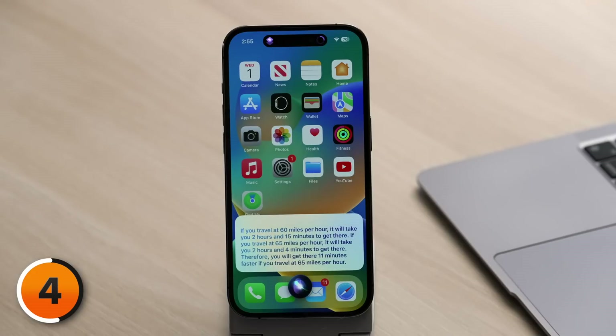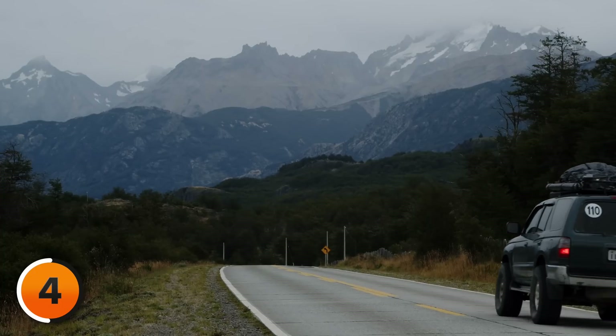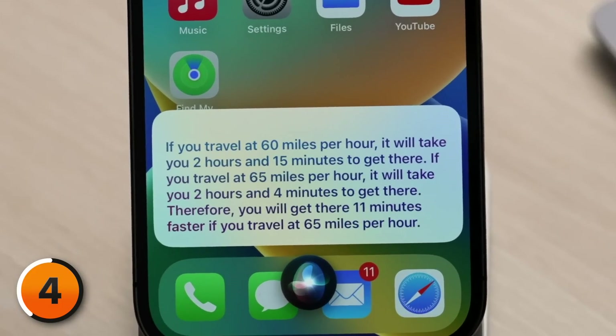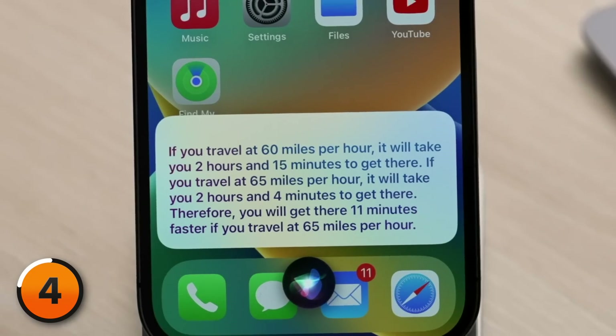If you travel at 60 miles per hour, it will take you two hours and 15 minutes to get there. If you travel at 65 miles per hour, it will take you two hours and four minutes to get there. Therefore, you will get there 11 minutes faster if you travel at 65 miles per hour. — '11 minutes of my life wasted because somebody can't read the speed limit sign. Unbelievable. Tourists all over the Adirondacks doing this. Ridiculous.'